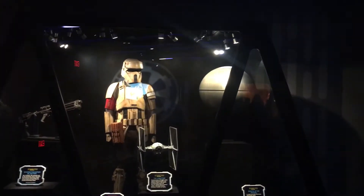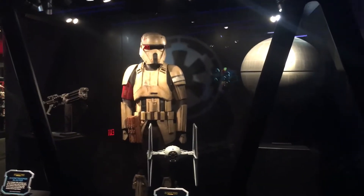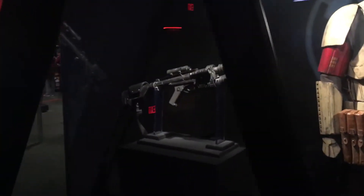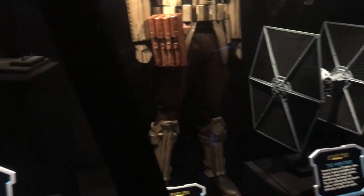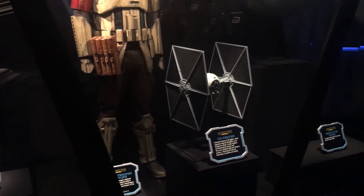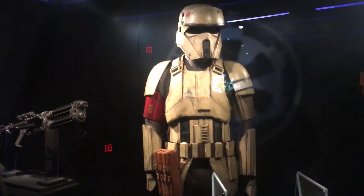We are here at Star Wars Launch Bay at Disneyland where they have added Rogue One displays. Not the same level as when it first opened with Force Awakens stuff, but it's a fun thing. Over here we have a Shore Trooper blaster, Shore Trooper costume, TIE fighter, and a Death Star model.